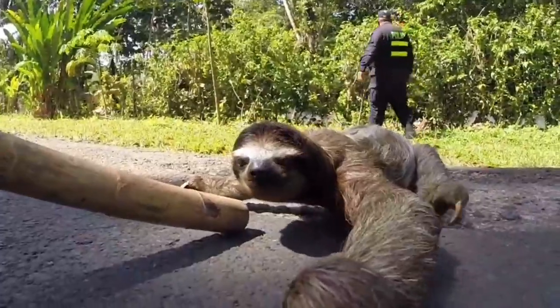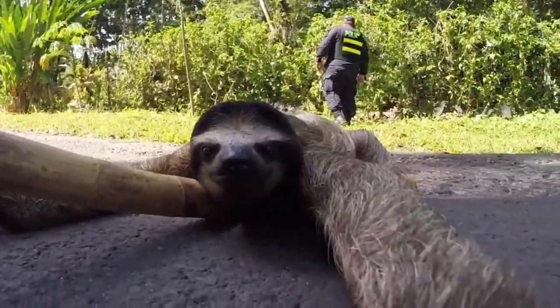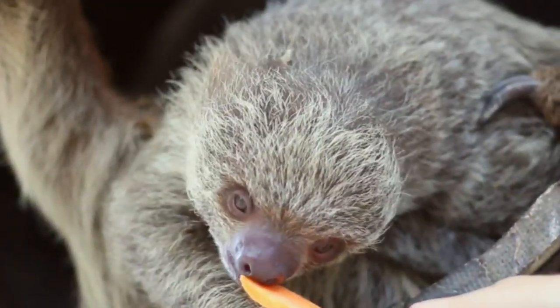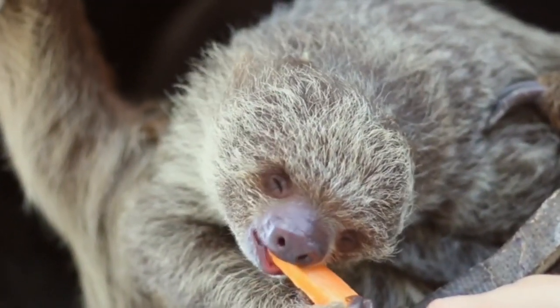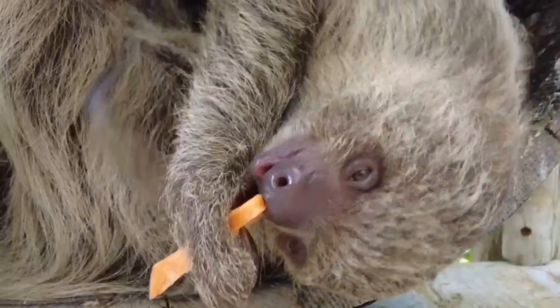Throughout the video, we'll be showcasing stunning footage of sloths in their natural habitat, giving you an up-close and personal look at these incredible creatures. We'll also share intriguing facts and insights about their lifestyles, diet, and social behavior.